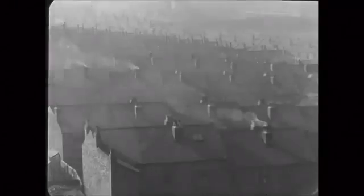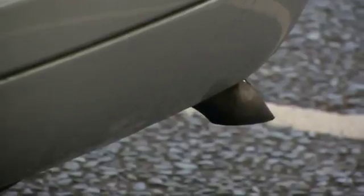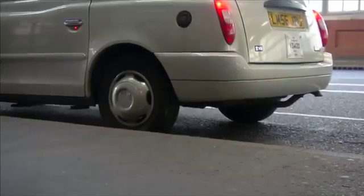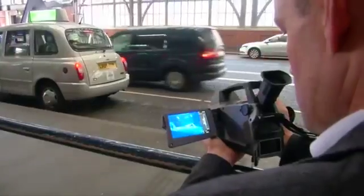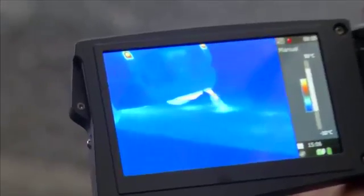But smoke still comes from many factory chimneys. The soot-filled skies of Britain's industrial past have thankfully long since disappeared, but invisible toxic fumes are still a major cause for concern. This advanced infrared camera reveals the pollutants the human eye can't see.